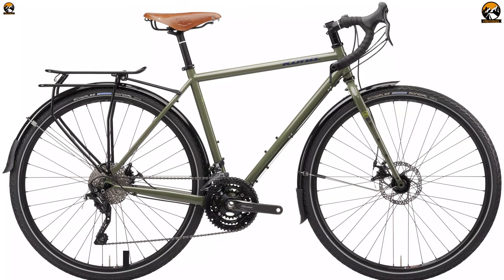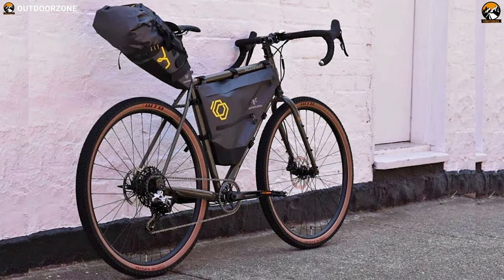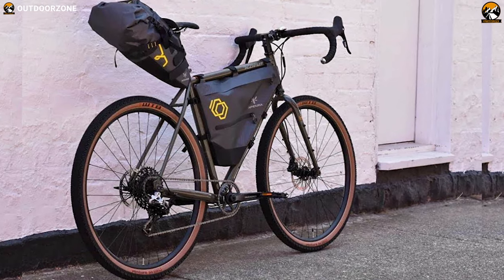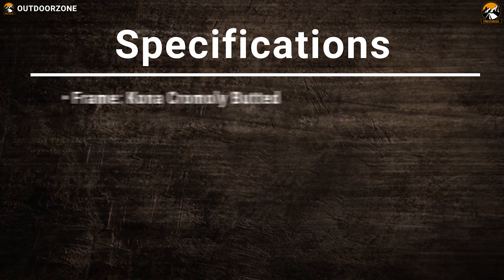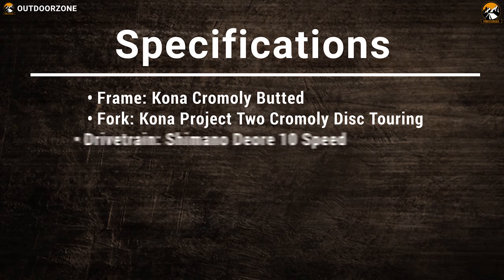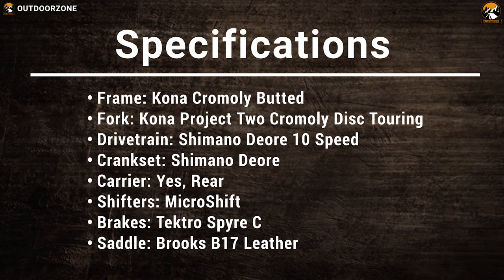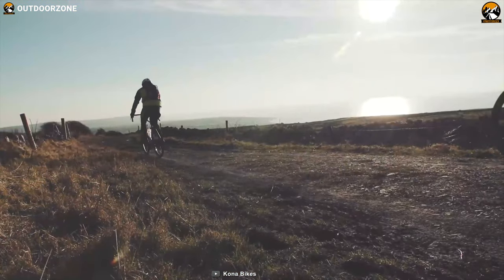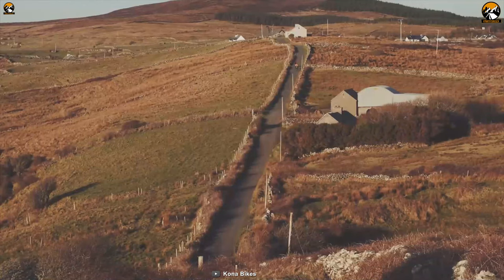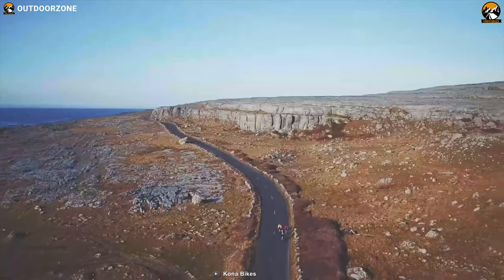Finally, this bike is outfitted with a Brooks B-17 leather saddle, cork bar tape, barcon shifters, fenders, and rear carrier, which make it an adventure-ready machine. Right out of the box, the 2021 Kona Citra is a beautiful bike and it's ready for your big adventures. If you're looking for a specially designed touring bike with functional design and a stylish look, you can definitely consider buying it.